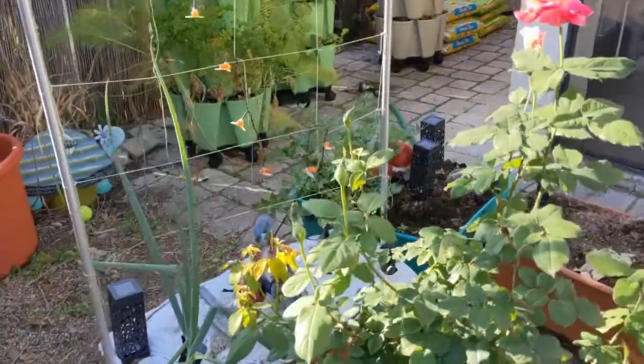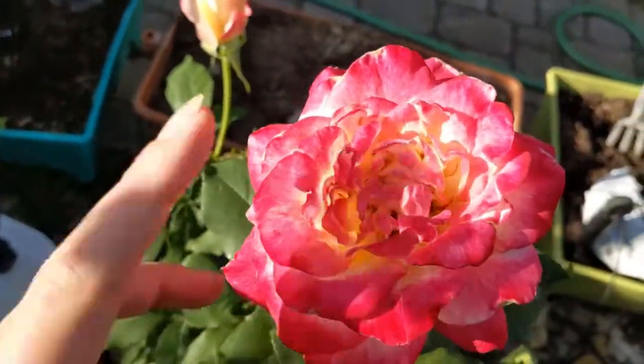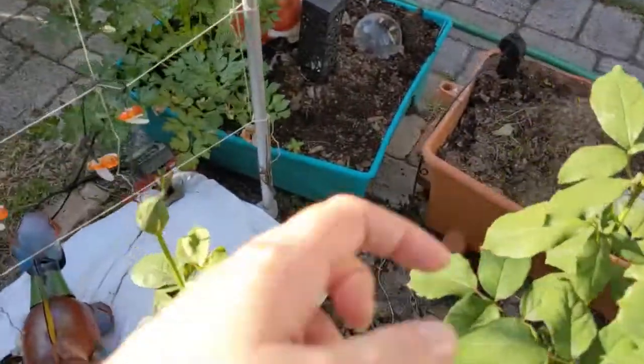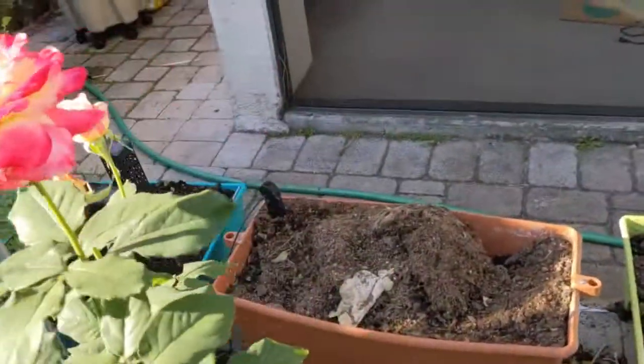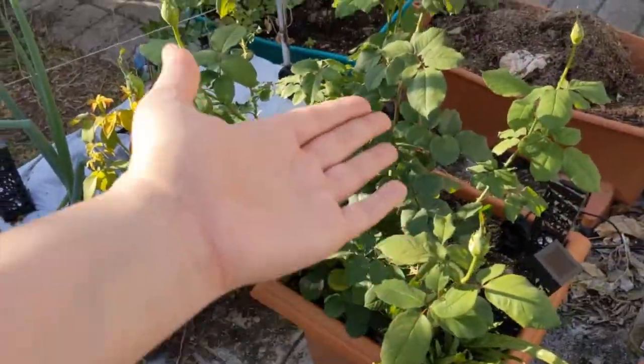I have this beautiful, delicious smelling flower that opened up recently. Still smells amazing. I have two more beautiful blooms here — three, four, five, six, seven — so seven or eight roses already getting ready to come in.